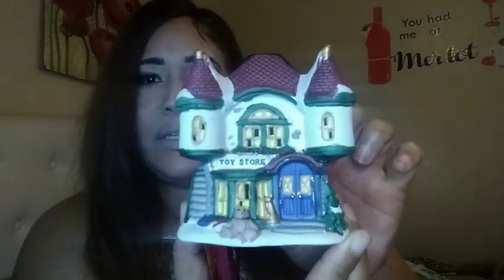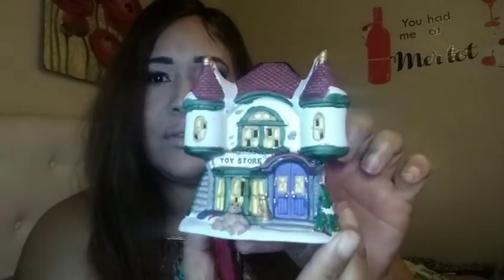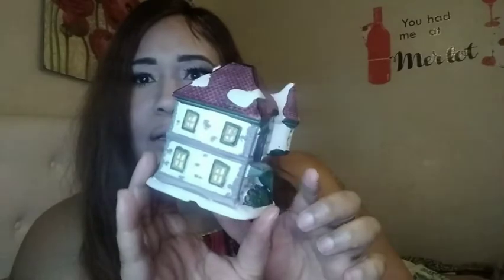I also got another house — it's a toy store, it's a big cube. I really like it. The stairs are so cute.